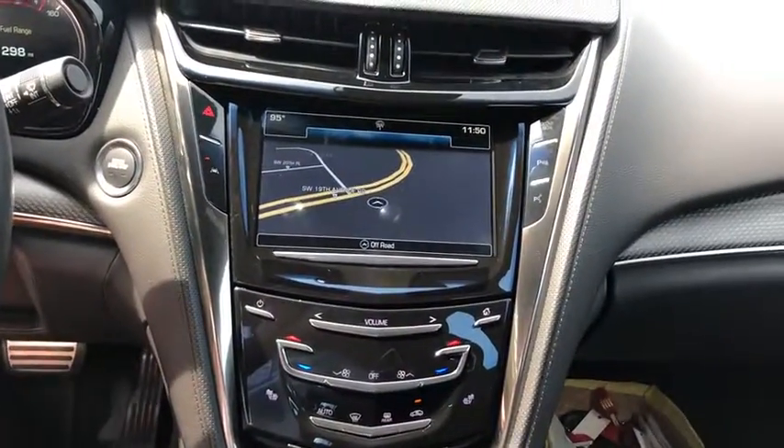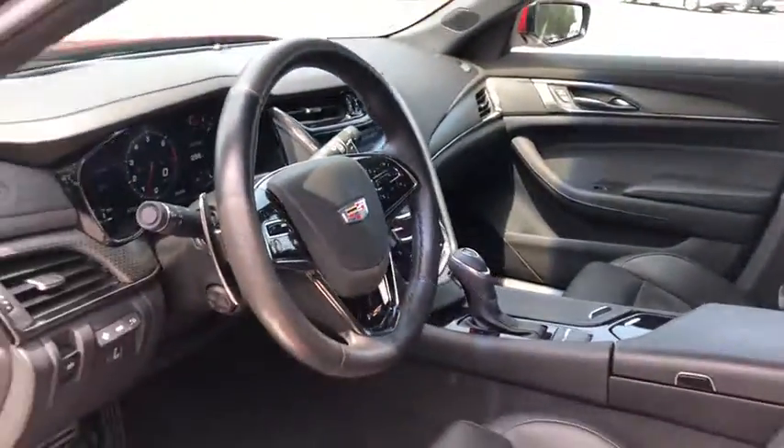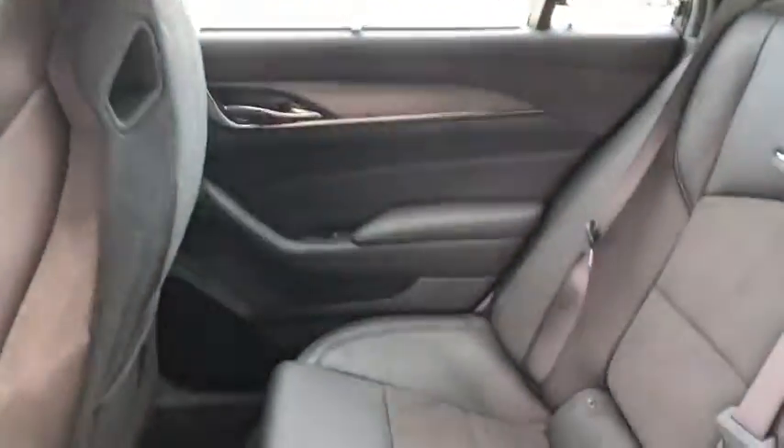power windows, electronic stability control, heated front seat, rear window defroster, security system, trip computer, compass, heated steering wheel, heated front driver and passenger seat.